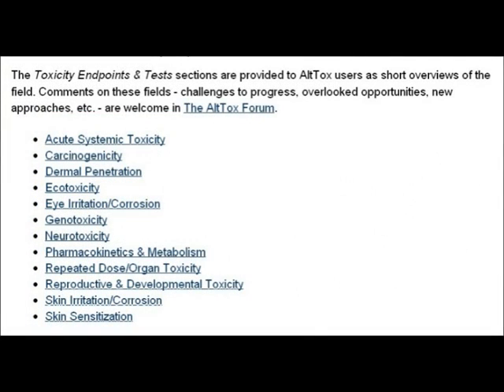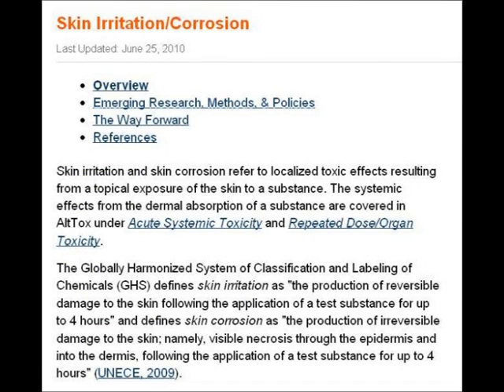In this episode of toxicity tests, we're going to look at skin irritation and corrosion tests. These first few slides are from the Alltox website. The first slide reads: skin irritation and skin corrosion refer to localised toxic effects resulting from a topical exposure of the skin to a substance.